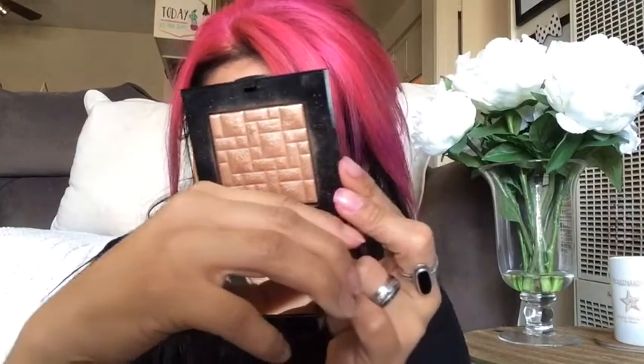Are you guys ready for this? Look at that — it is such a really nice, gorgeous color. I kind of want to show you guys. I can't even, you guys. This is so, so beautiful, especially on my type of skin — I'm like a brown skin. I feel like these colors are so, so nice on the skin. Okay, so that's that.